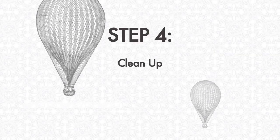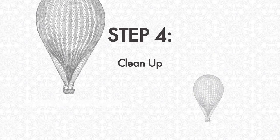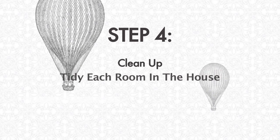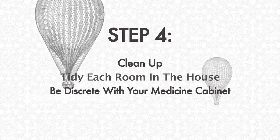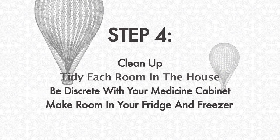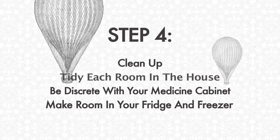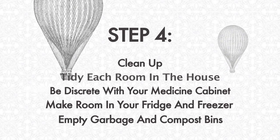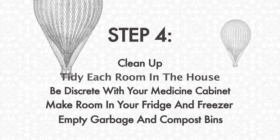Step 4: Clean up. Imagine a floor plan of every room that your guests are going to have access to and just make sure it's clean. Also, if you have a medicine cabinet, feel free to edit the contents — people look in there. I'd also always make sure that I clean out a little bit of room in my fridge and freezer for my guests. And finally, change your garbage and compost. Your guests will thank you.